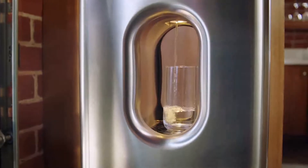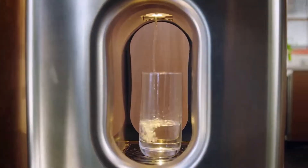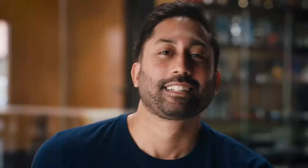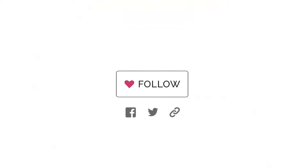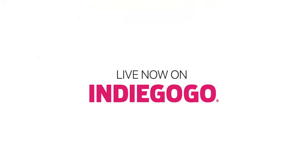We've worked really hard to get this out there, and we're super excited that you guys are excited about what we're doing. Thank you for helping us on our mission to bring clean drinking water to the world. Please share this campaign to help us get the word out. From everyone at Carwater, thank you so much.